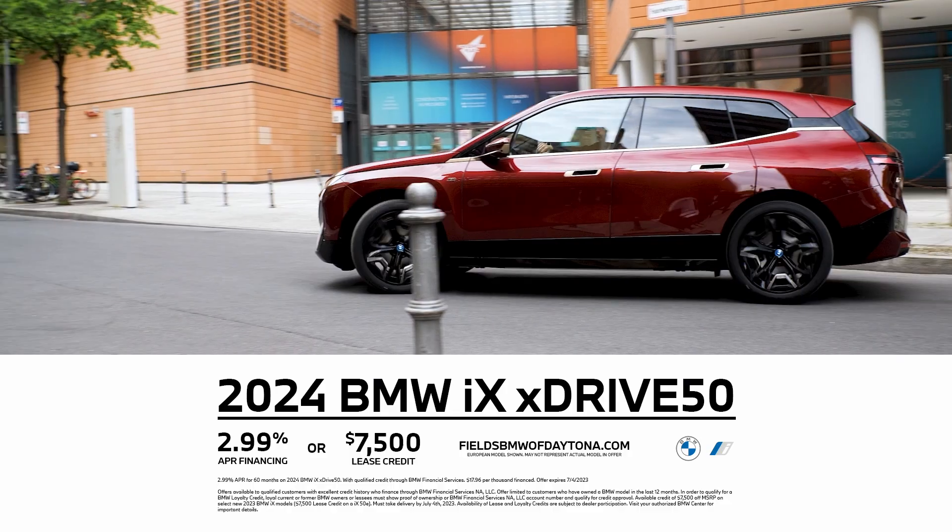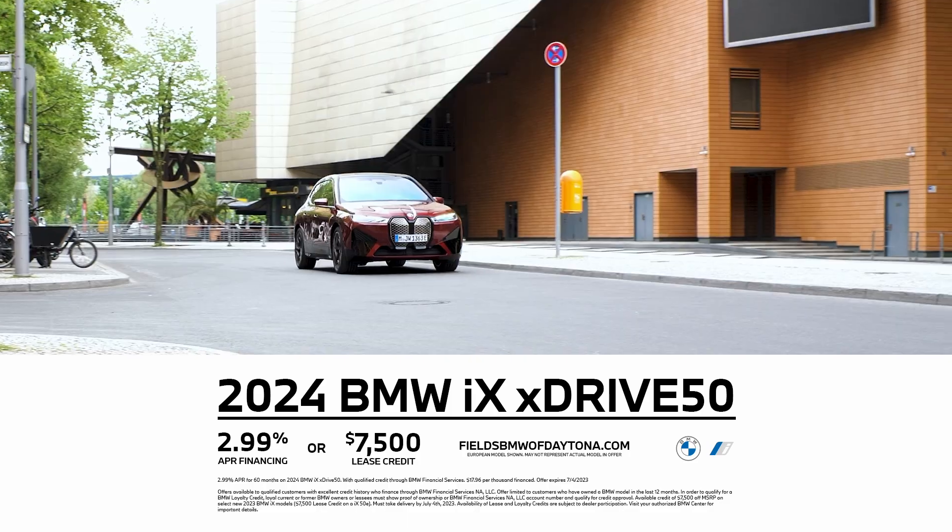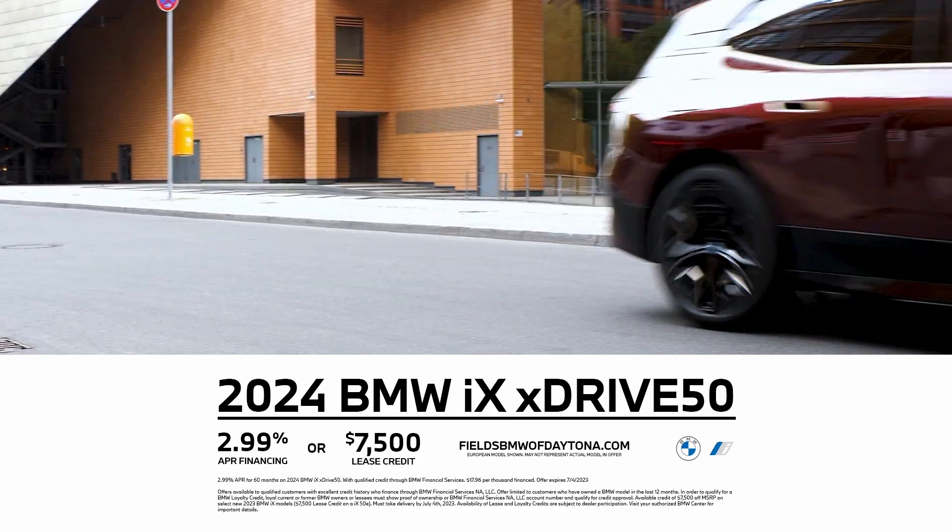And right now is a great time to get an iX offer like this. Right now, get $2.99 APR financing or $7,500 lease credit at Fields BMW.